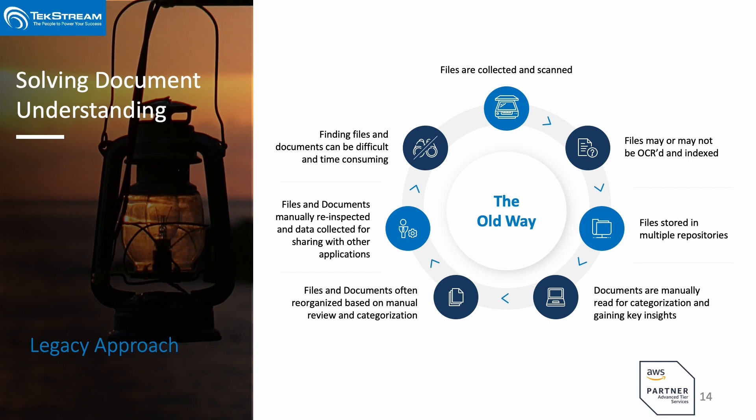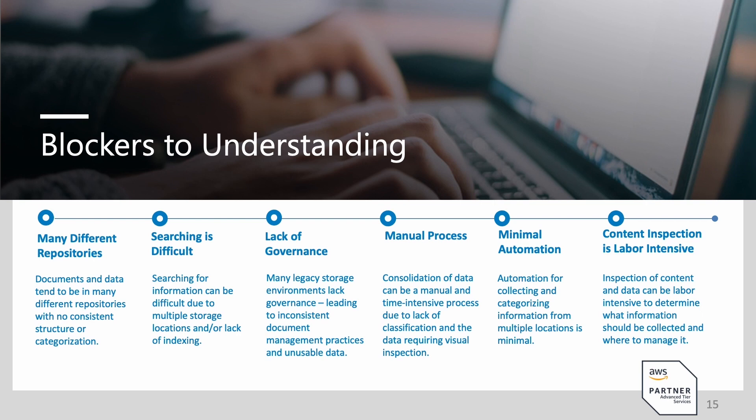People didn't know how to find the information, didn't know where to look, and it was very time-consuming. They had to contend with multiple repositories, didn't know how to go find, centralize, and move the information. Quite frankly, there was a lack of governance. What we are finding a lot of times is that going through this process and having tools that can give you true insights into your documentation allows you to start applying appropriate governance — because you know the content and details to know how it should be applied, such as whether there is HIPAA information or personally identifiable information in a document.